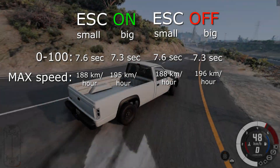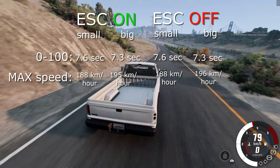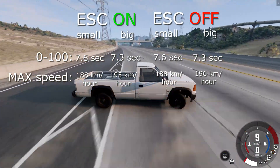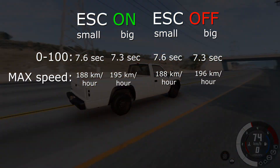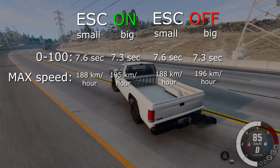And here are the results. I thought that the ESC would change the result somehow, but it didn't. But we can still see that the car with the bigger wheels showed a little bit better results. The top speed has changed by as much as 8 km/h, which I think is quite a lot considering that we haven't changed anything else in the car.